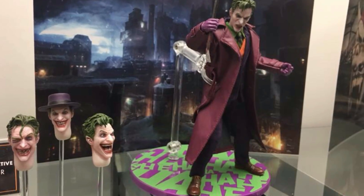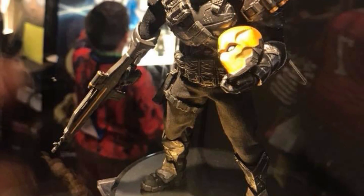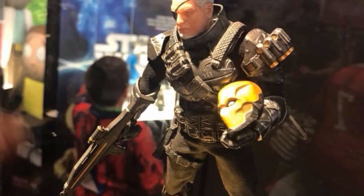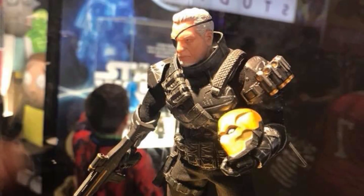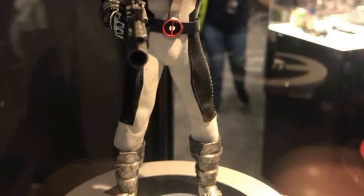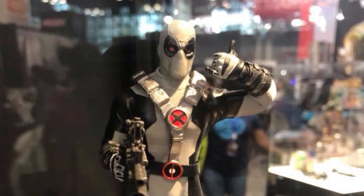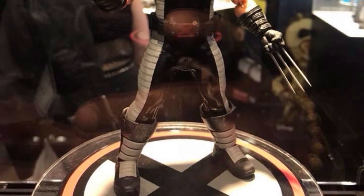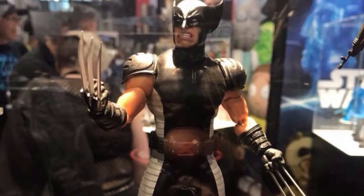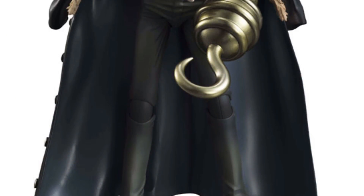Last for Mezco, they put some upcoming PX exclusive releases on display at New York Comic-Con on Friday. Right here is their Deathstroke, they also put up the X-Force Deadpool which looks pretty cool, and last they had their X-Force Wolverine on display — which is the one I'm most excited for out of all three. I think the Wolverine is going to be a great addition to the Mezco 1:12 line.